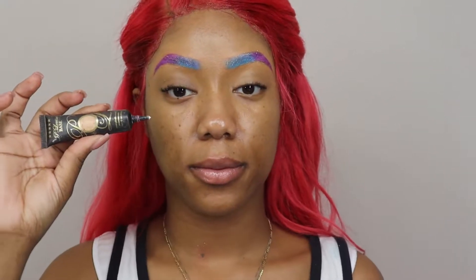Next I'm going in with my loose highlighter from Beats by Dads Cosmetics, just adding that on my eyebrows to give it some more shimmer. Then with my Peely's base in shade zero I'm going to prime my eyelids.